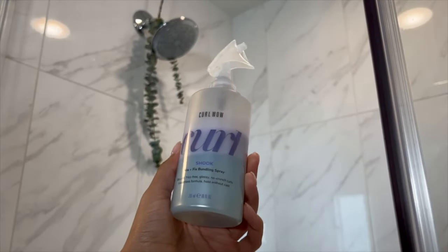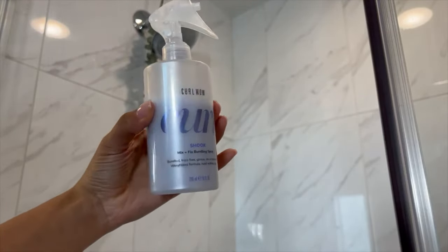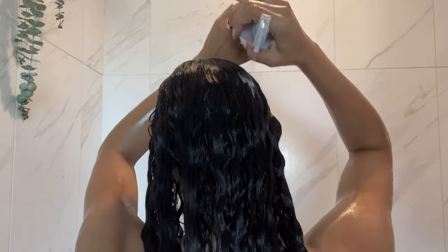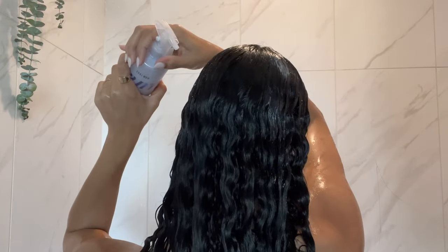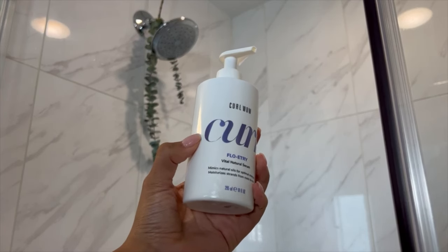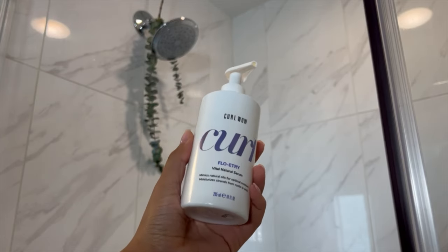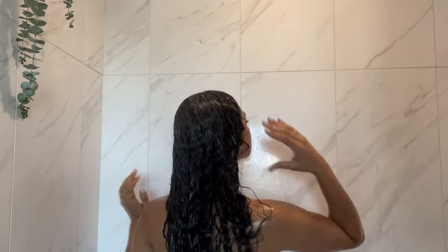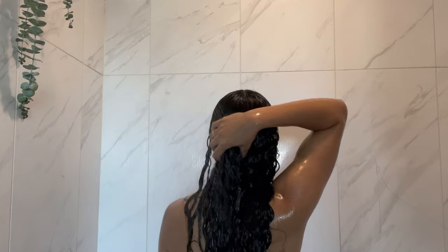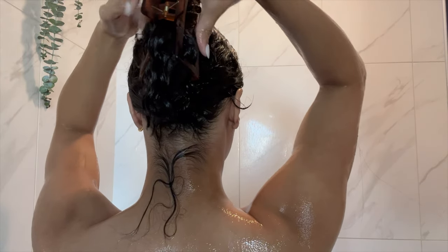This next product I love how it feels on my scalp — it's the Mix and Fix bundling spray curl. They sent some of this over to me, it's not sponsored, but I absolutely love this line for curly hair. The way it feels on my scalp I just can't explain it. Also, this pump is a vital natural serum which mimics natural oils to help moisturize all of your hair. I rinse all that out and then secure my hair up in a claw clip.